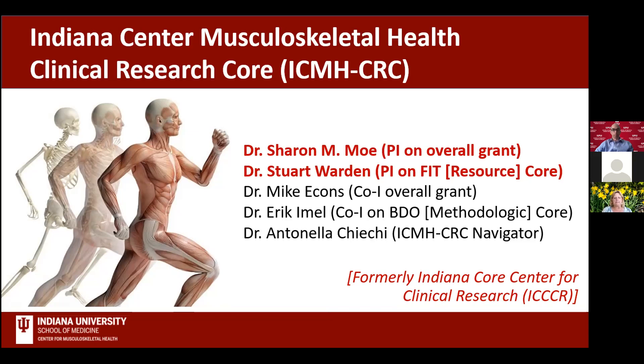Thank you, and thanks for organizing these presentations. Stuart and I will be tag teaming throughout the presentation today, and we are speaking on behalf of our other leaders in our ICMH Clinical Research Center, which is the Indiana Core Center for Clinical Research, including myself and Stuart, and then Dr. Mike Ekons, Dr. Eric Emel, and Dr. Antonella Ciacci.